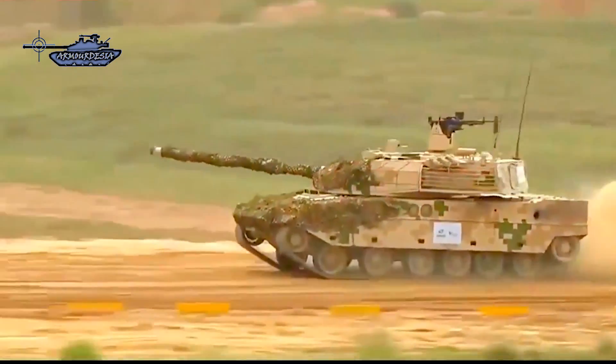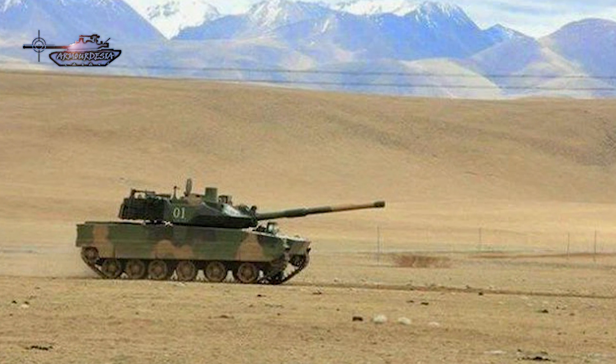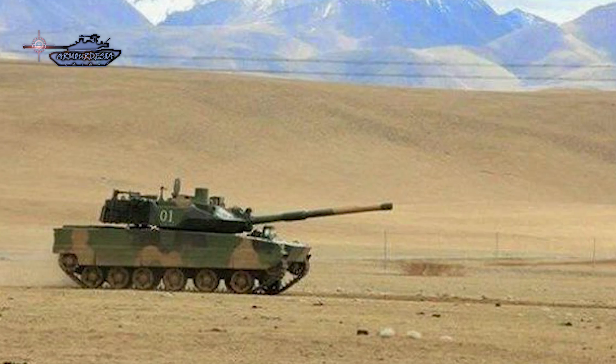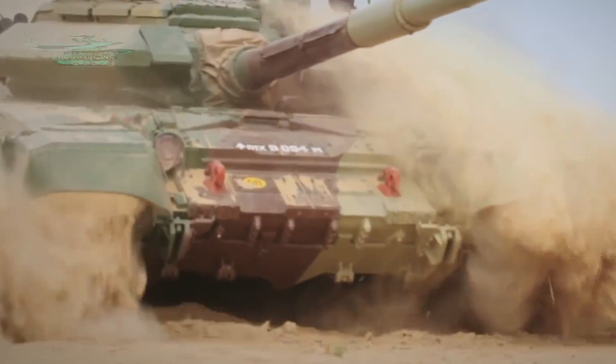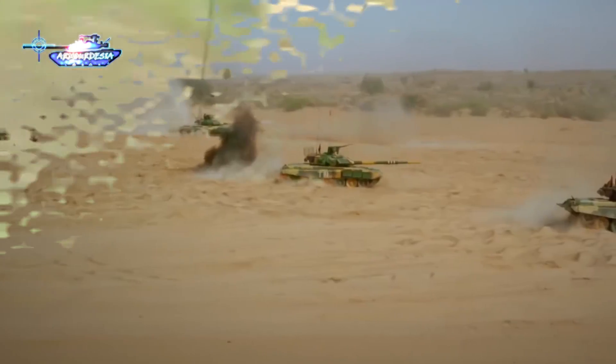The hull and turret of the Type 15 are made with all-welded steel armor, which provides standard protection against small arms fire and shell splinters. To increase protection, the Type 15 is equipped with advanced composite armor with explosive reactive armor. The ERA package used is FY-II, which is light in weight. Both tanks also incorporate an advanced soft-kill active protection system.